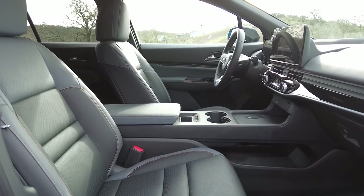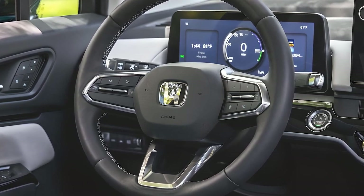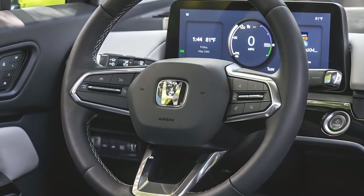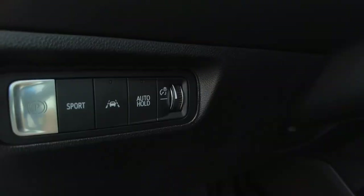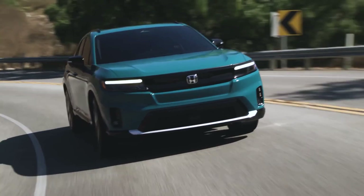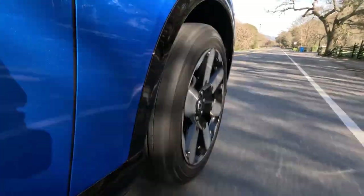A 12-speaker Bose stereo system with tweeter speakers is standard on Touring and Elite models. All Prologue models come with Honda Sensing, a suite of driver assistance features including automated emergency braking, lane departure warning, lane keeping assist, adaptive cruise control, and traffic sign recognition.